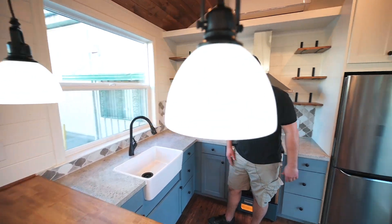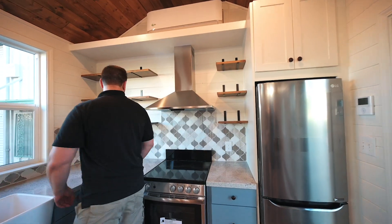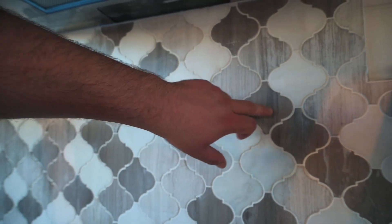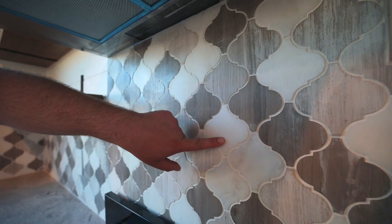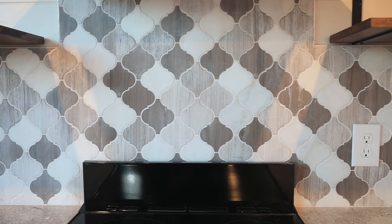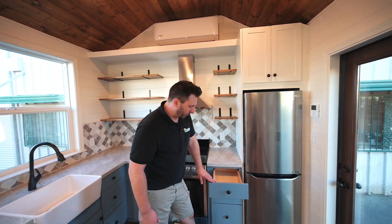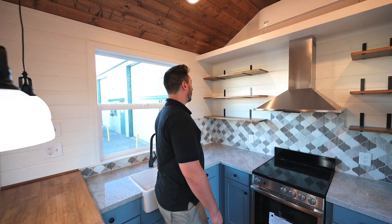Granite countertops — real granite. We've got this tile — zoom in on this tile. It's got ridges, almost like ridged potato chips. Nice big apartment fridge, freezer. Beautiful color — I don't even know what to call it but it's like a gray-blue.